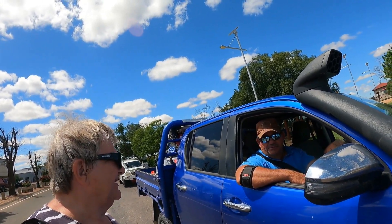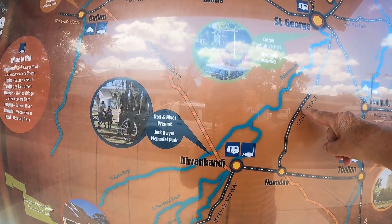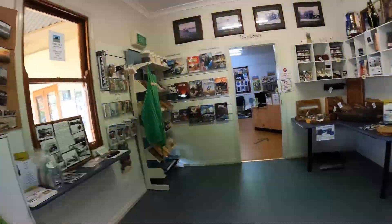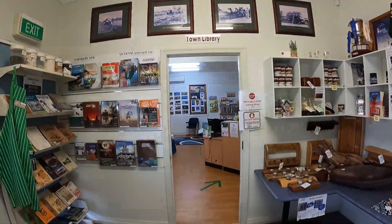Do you like living out here? Love it. We came this morning from St George, down the Castlereagh Highway to Dirranbandi. We're in the Dirranbandi tourist information centre and they've got lots of information about things you can do around the place, things you can buy, information about Cubby Station, and you can get trips to Cubby Station. They've also got a town library. A long time ago Dirranbandi used to have a railway station, but the trains have been discontinued. There are still a few tracks around and behind me you can see the old station building.